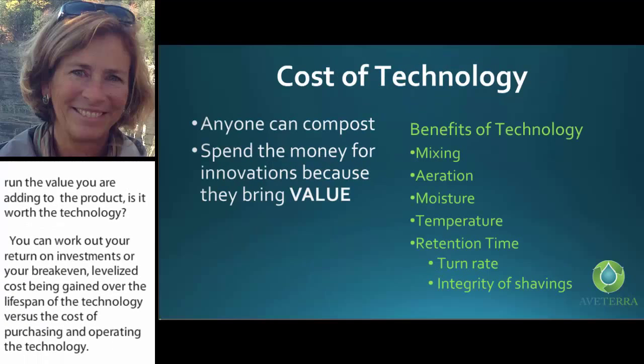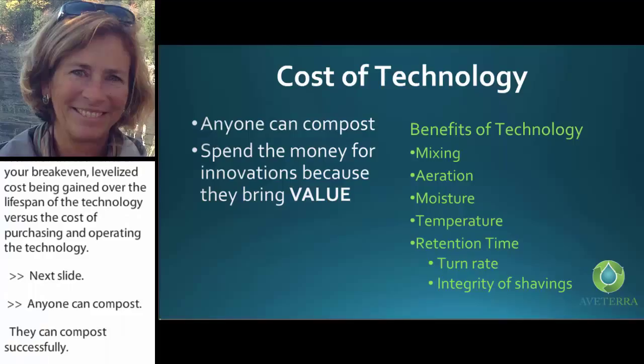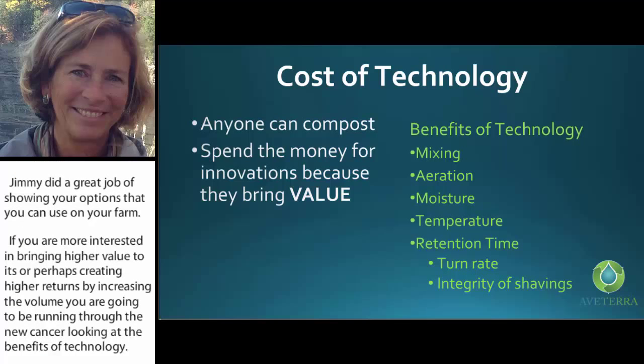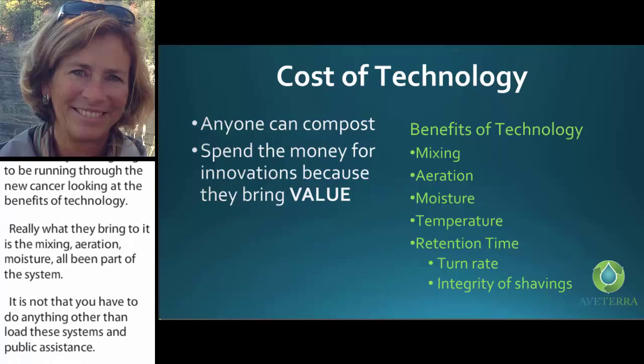Anyone can compost successfully. If you only have a couple of animals, there are options you can use on your farm. If you're more interested in bringing higher value or creating higher returns by increasing volume, you can look at the benefits of technology. What technology brings is mixing, aeration, and moisture addition — all part of the system. You only need to load and unload these systems. There's temperature control through adjusting mixing and aeration levels.